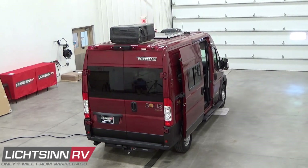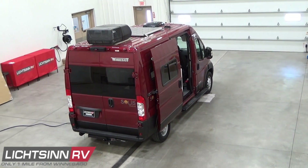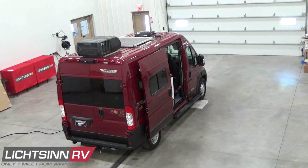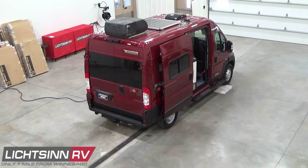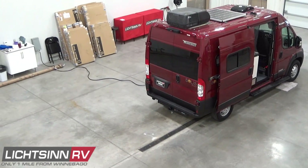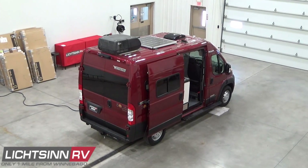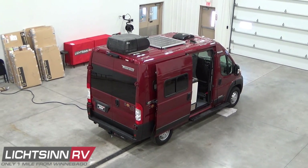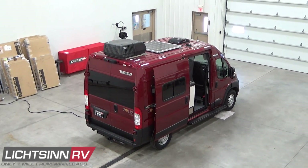Unlike any dealership in North America, we're going to elevate up to show you all of the quality components atop the roof of the Solus Pocket. The vehicle is 17 feet 9 inches in length, 6 feet 9 inches in width, and 9 feet 5 inches in exterior height. We'll zoom in now to the roof and work our way from the rear to the front.